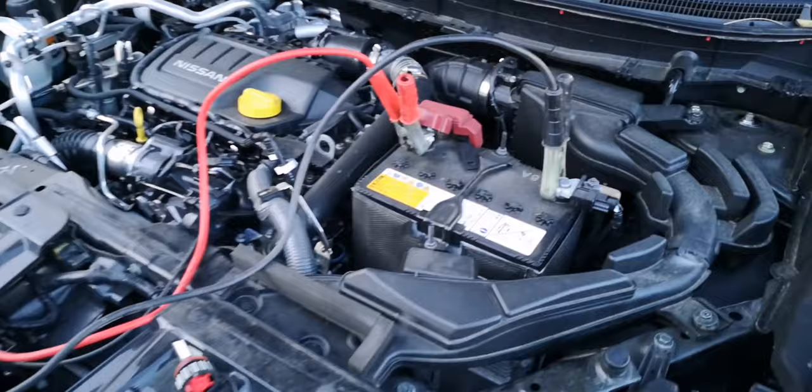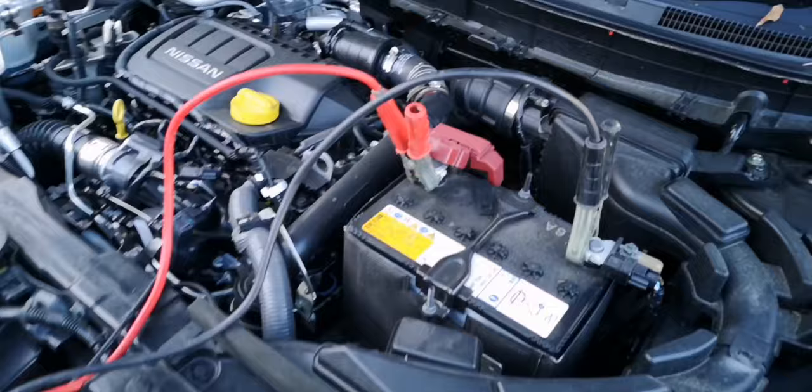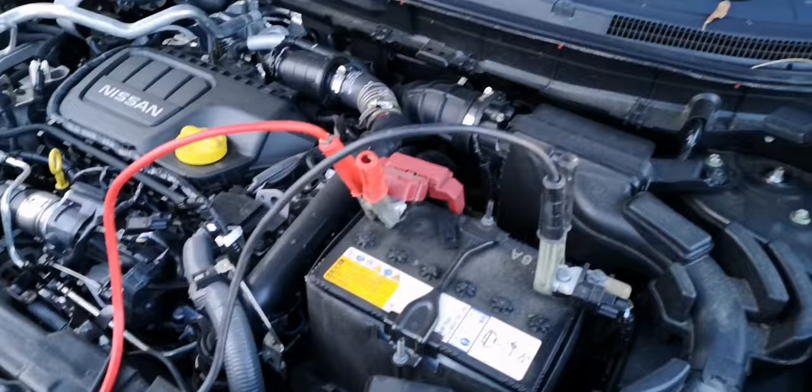As you can see I've got the jump leads on, connected to my battery. One thing you've got to remember is the car you're charging off has to be either the same size or the same power — or more. Something I've just learned, because I was just going to try and jump it off with a 1.2.